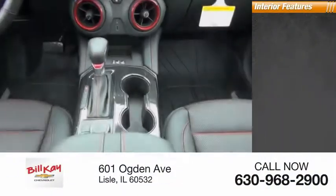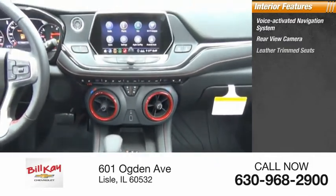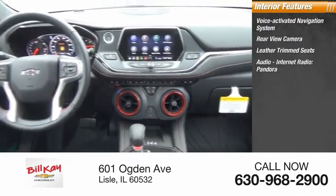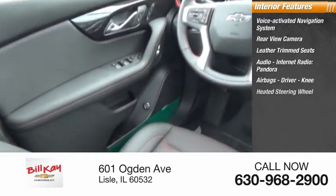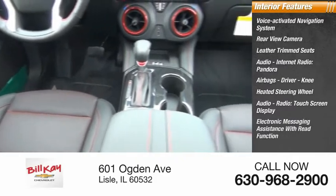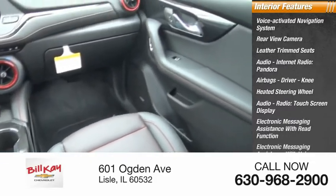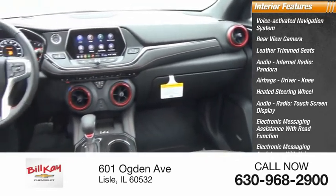Inside you'll find a voice-activated navigation system, rear view camera, leather trim seats, airbags, driver knee airbag, heated steering wheel, touch screen display, electronic messaging assistance with read function, electronic messaging assistance with voice recognition, and audio internet radio including Pandora and Stitcher.